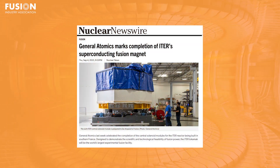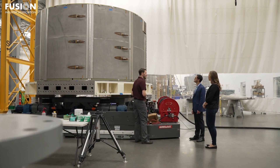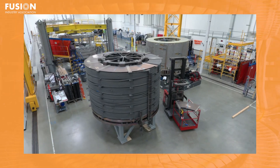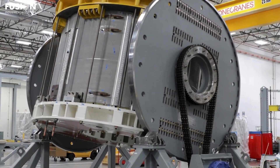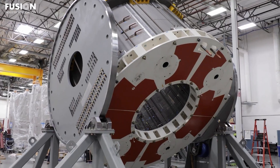One: General Atomics marks completion of ITER superconducting fusion magnet. First up, we have a story from American Nuclear Society about General Atomics celebrating a landmark achievement — the completion of the central solenoid modules for the ITER fusion device being built in southern France. This central solenoid, nearly 60 feet tall and weighing 1,000 tons, will be the largest and most powerful pulsed superconducting magnet ever made.